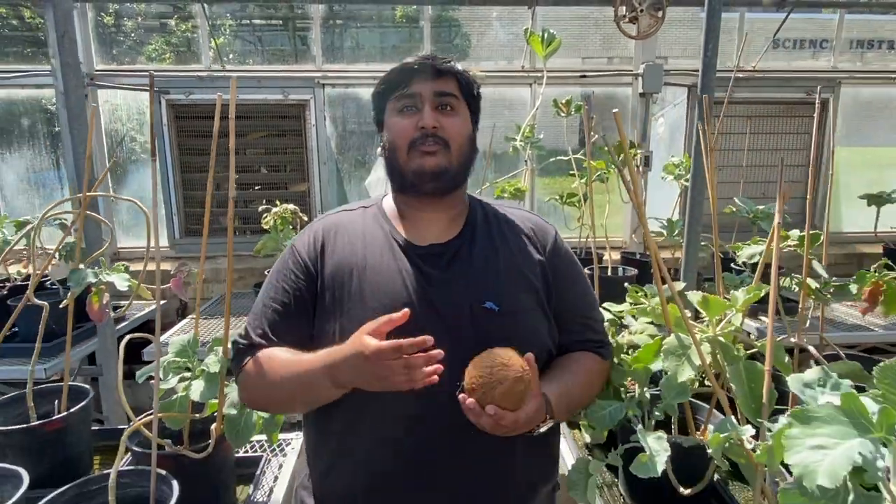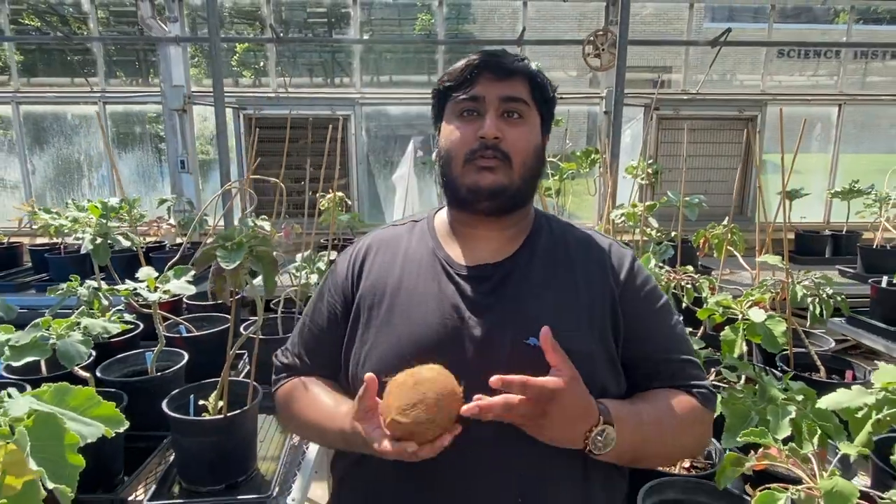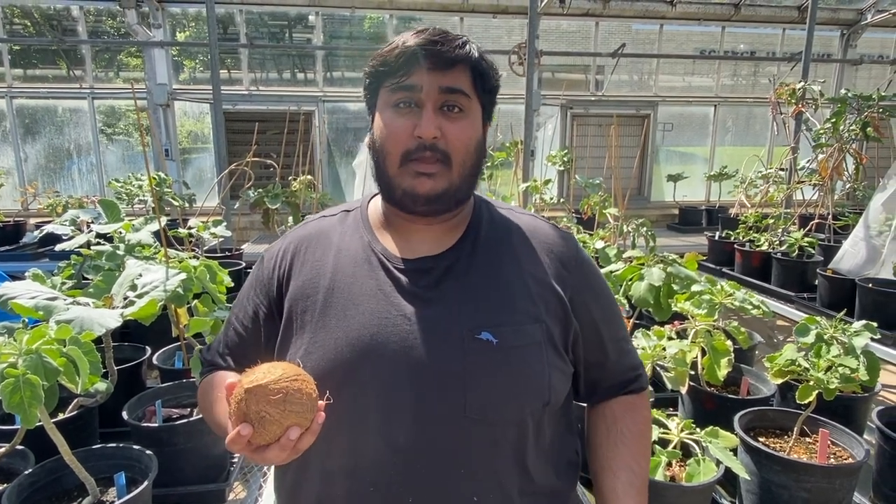A question we often ask our bio students is: how is it possible for coconuts to be found all over the world? While I do chuckle when some say swallows carried them, this question is how we get students to start thinking about water dispersal and plant migration.